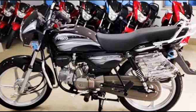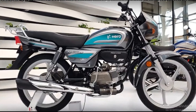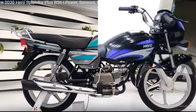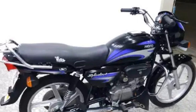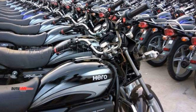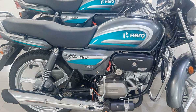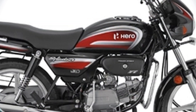The first one is Hero Splendor Plus. Hero Splendor Plus is a best-selling commuter bike in India. It is a daily use commuter bike. This bike is super cost-effective, low maintenance, and super high mileage. There are a lot of features and advantages in Hero Splendor Plus.